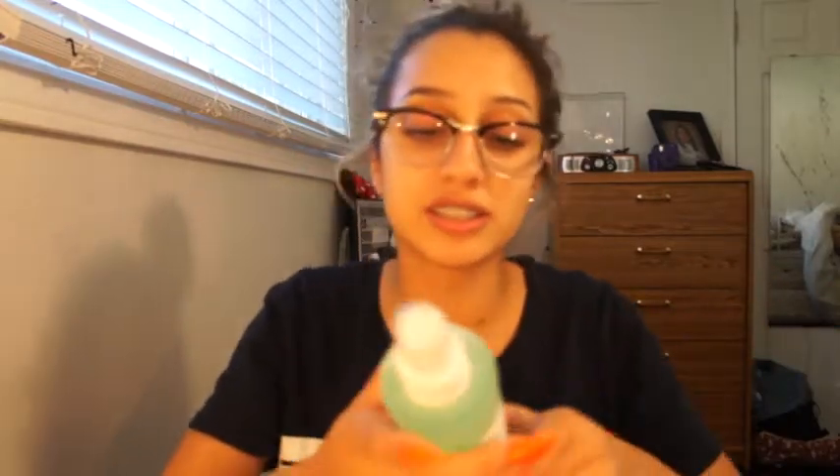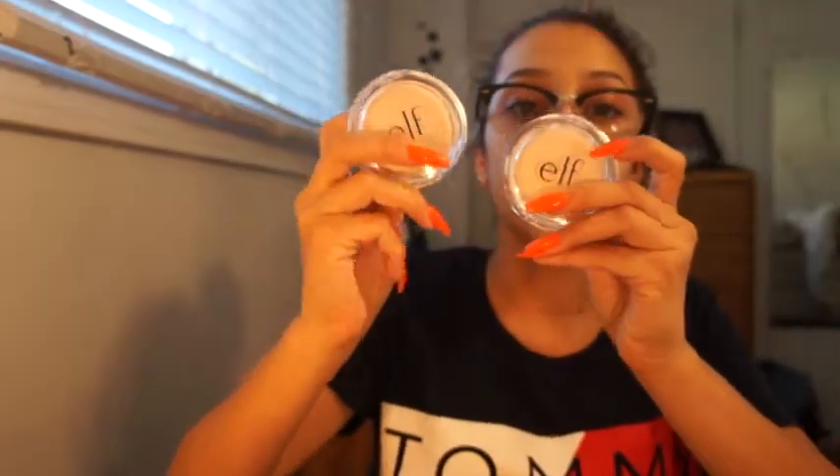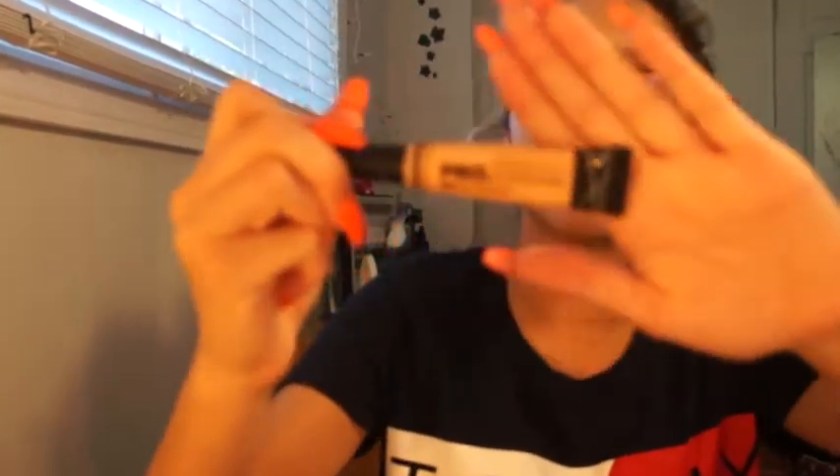The first thing that I got was this Mario Badescu facial spray with aloe and cucumber. I've used it for a few days and I really like it. It smells bomb.com. Next thing I bought was two of these e.l.f. Prime and Stay powders. I just bought these because I don't have a lot of powders.